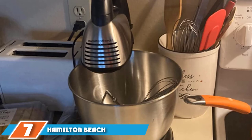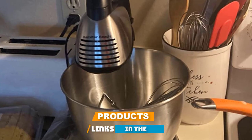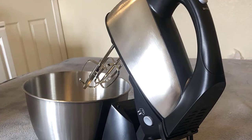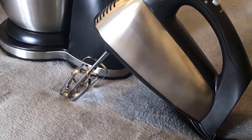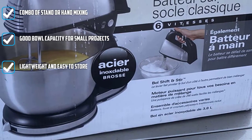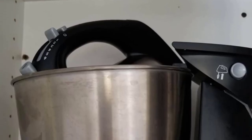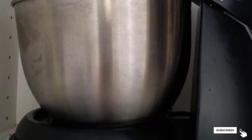Moving on to number 7, the Hamilton Beach Classic Hand and Stand Mixer 4-Quart. If you aren't sure how much you'll use a stand mixer, or you're on the fence about whether to choose a hand mixer or a stand mixer, this Hamilton Beach combo is a low-risk choice for the beginner baker. It comes equipped with two paddle attachments, two dough hook attachments, and a balloon whisk. Six speeds are easy to adjust with a slider on top, plus a pulse button. The detachable 4-quart bowl handles small mixing projects but will likely not handle thick cookie and bread dough. It's ideal for whipping cream, meringues, and mixing cake batters.